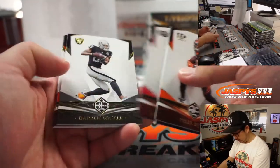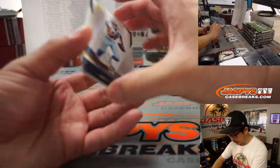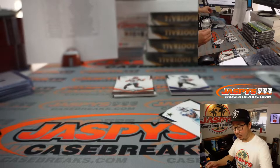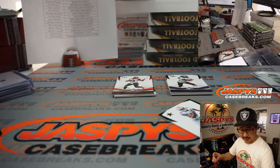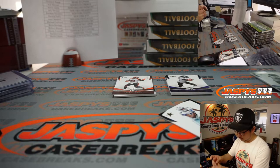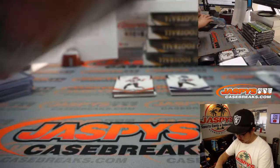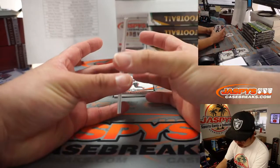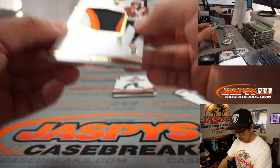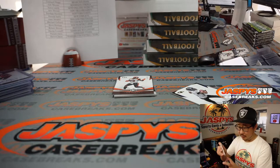Here's all your base cards here, and your hits. Amari Cooper reveals a Kyle Duggar, 52 out of 99 for the Patriots — that'll be for Karen and her Pats. Behind Marquise Brown is a Tee Higgins, 75 out of 75. Nice three-color patch and on-card autograph for the Bengals — Matinee.